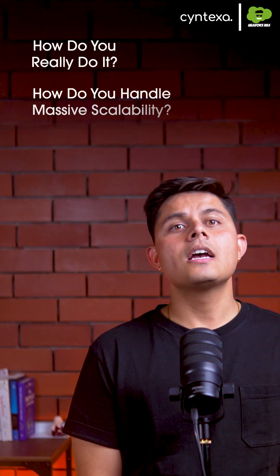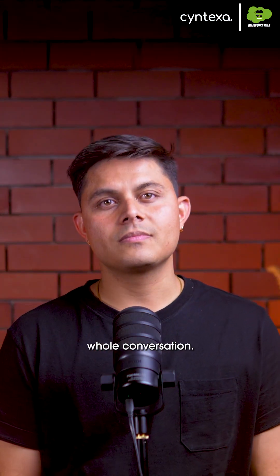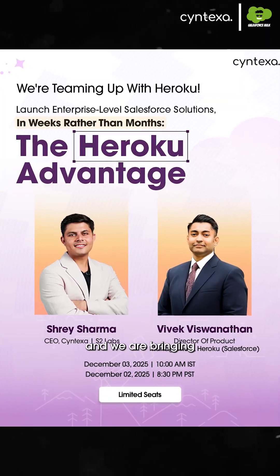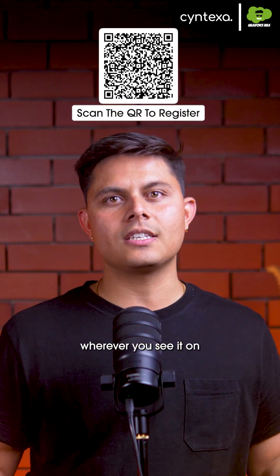How do you handle massive scalability? And how does it plug directly into your Salesforce data and AI? That is the whole conversation — we're revealing the entire playbook in our live webinar and we're bringing Salesforce themselves. The link to register is in the description, or just scan the QR code on screen. See you there.